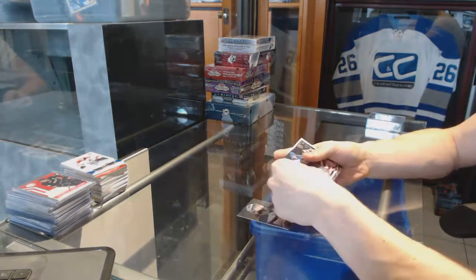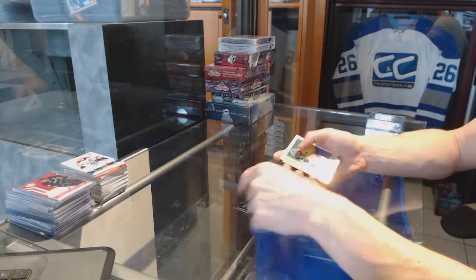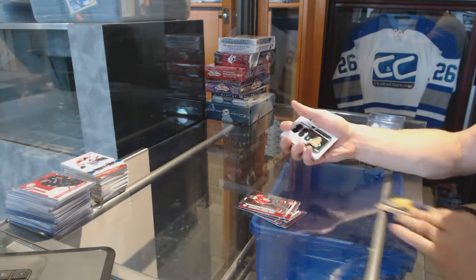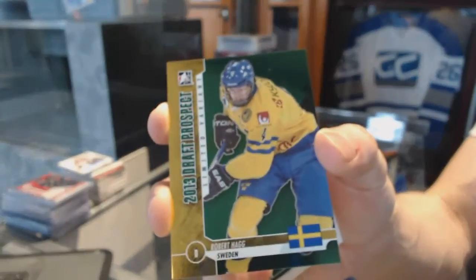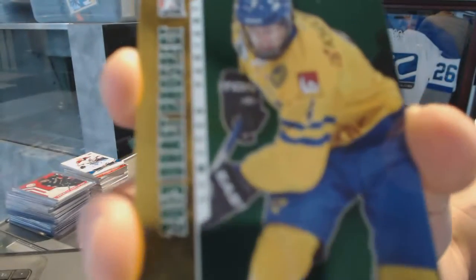Base cards: Jonathan Quick, Morgan Klimchuk, Eric Cornell, Shonday, Rasmus Ristolainen, and Valentin Zico. And we got a base emerald out of 50 for the Philadelphia Flyers — Robert Haag.